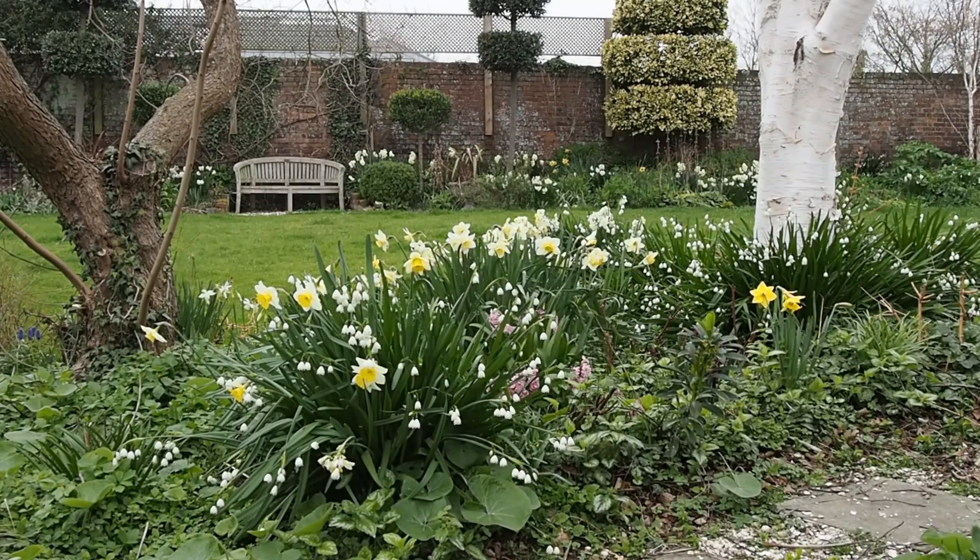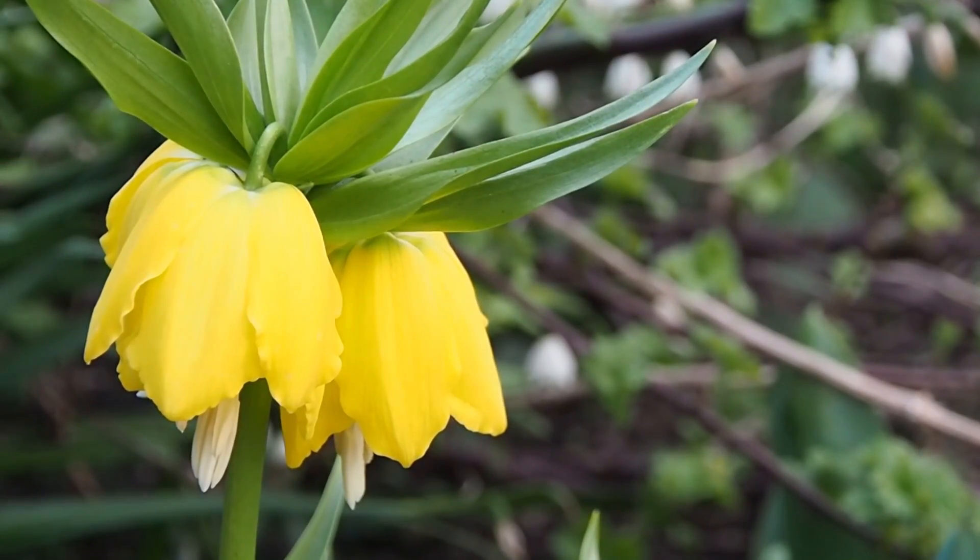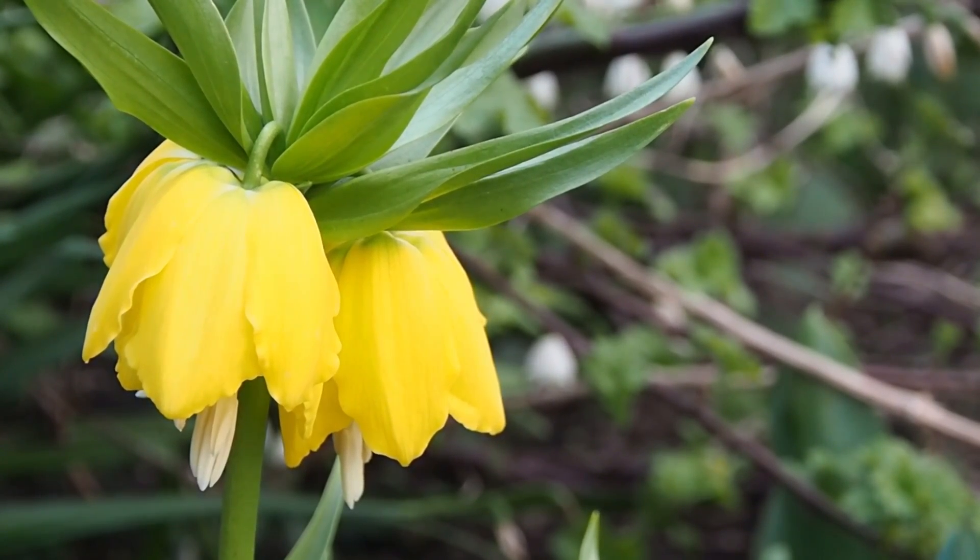Another of my favourite bulbs is the giant fritillary. These bulbs are expensive so I can usually only get one or two, but they come back year after year and are very statuesque and gorgeous. They do get lily beetle and you're supposed to pick the lily beetle off and squash it, which I have to say I find a little difficult.